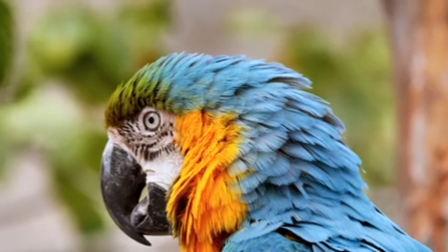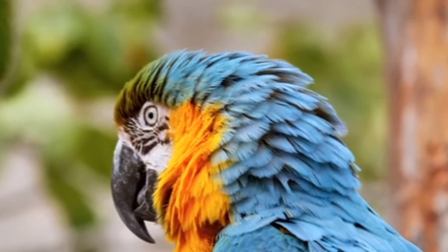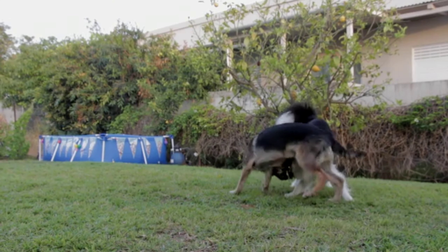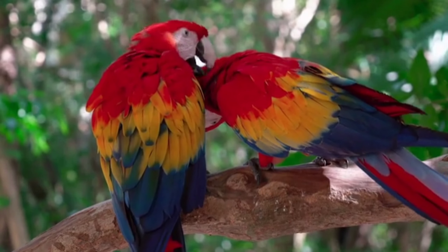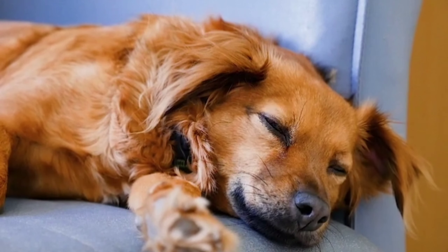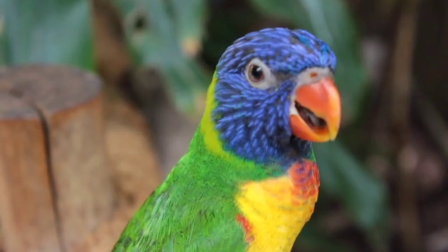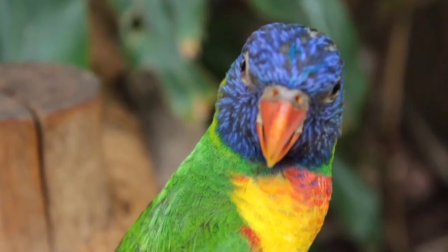Is pet insurance worth the price? Even a healthy pet has necessary expenses. Consider this hypothetical example: when the Fosters adopted Rufus, an adult rescue dog, they knew they'd have some expensive first-year costs — an exam, spay or neuter, blood work, vaccines — totaling between $400 and $550. If the pet incurred any other issues during the year, costs could exceed $750 per year. The average price for pet insurance in 2019 was $585.40, so paying for insurance in the first year made sense.